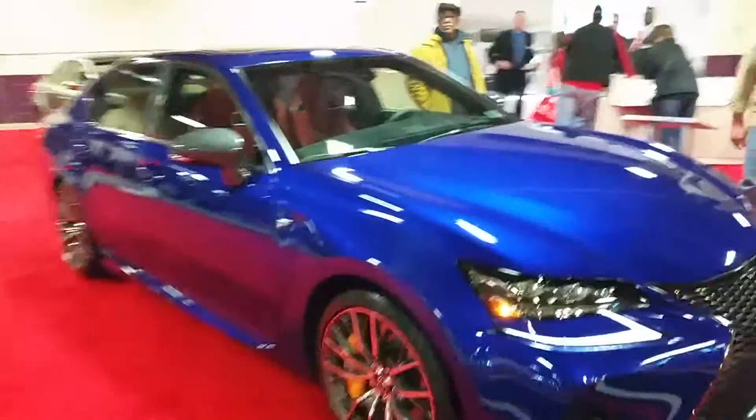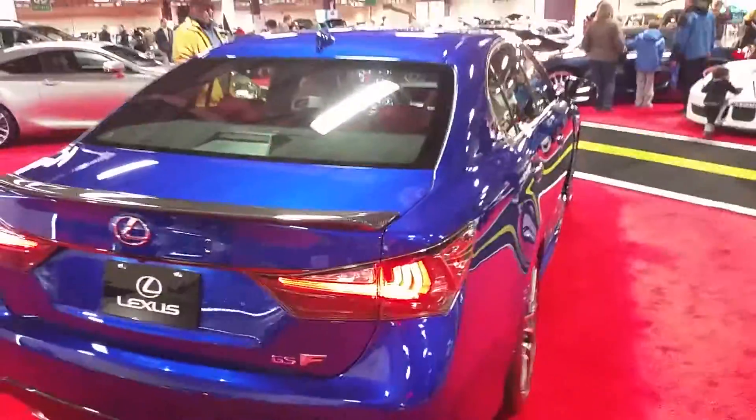So, Lexus. The F. $84,000. Check out them seats — they're awesome. Goes up against the BMW M3, I'm sure.